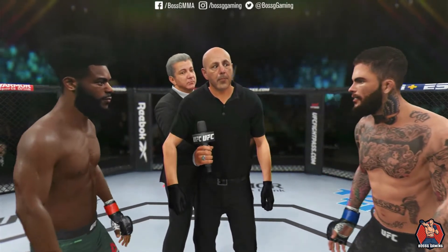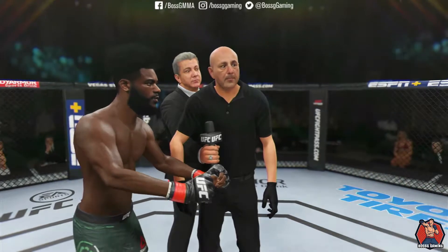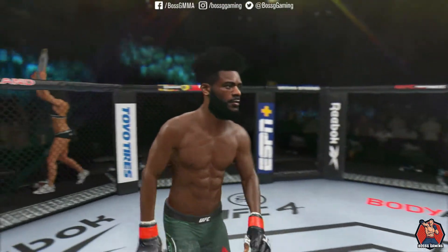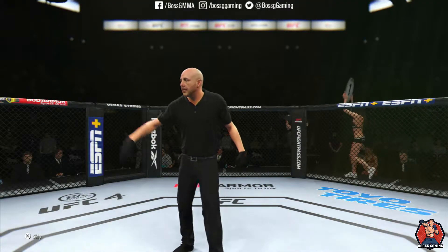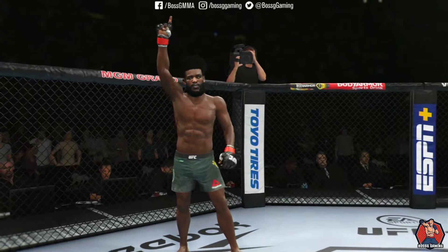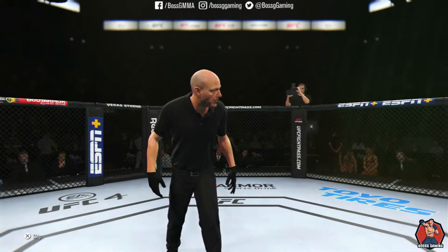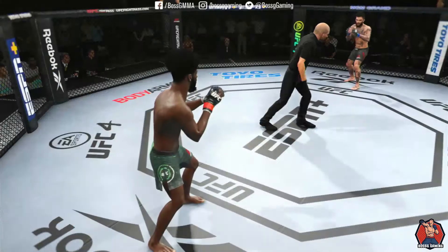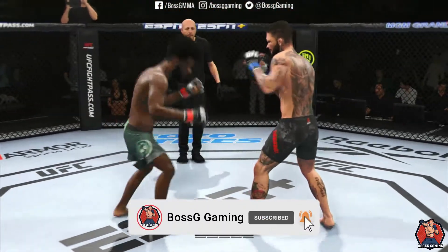Okay, protect yourself at all times; that will be my command at all times. If you want to touch gloves, do it now and go back to your corner. You ready? Alright, let's get this one started. Round one is underway.